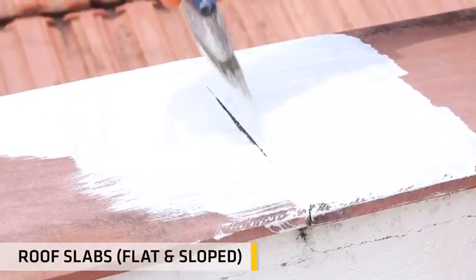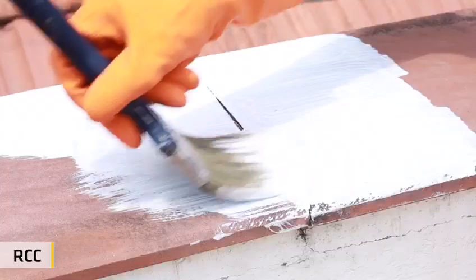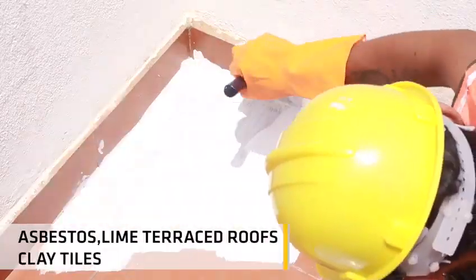Suitable for all types of roof slabs including flat and slope, RCC, asbestos, lime terrace roofs and clay tiles.